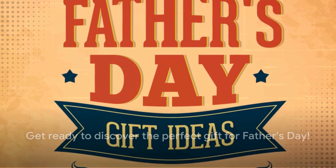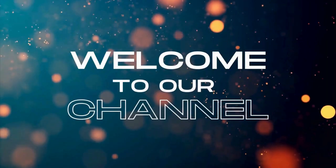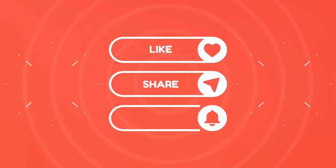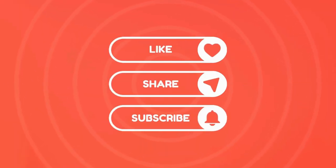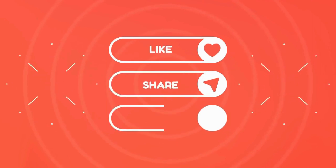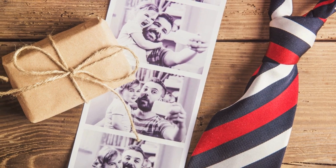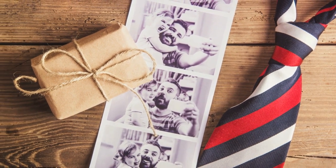But first, let me welcome you to the Now That Just Makes Sense channel. We're so glad you're here. If you enjoy this video, please give it a thumbs up. Also, go ahead and subscribe and click the notification bell so you never miss new videos. So, are you ready to find the best Father's Day gift? Let's dive in.